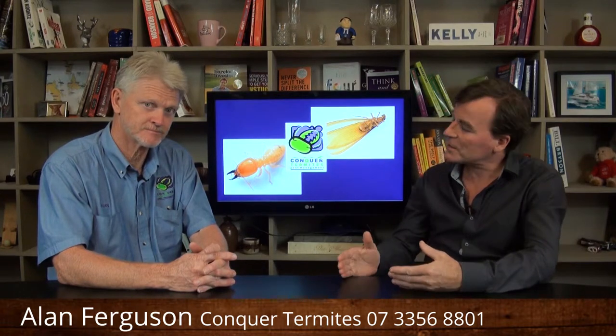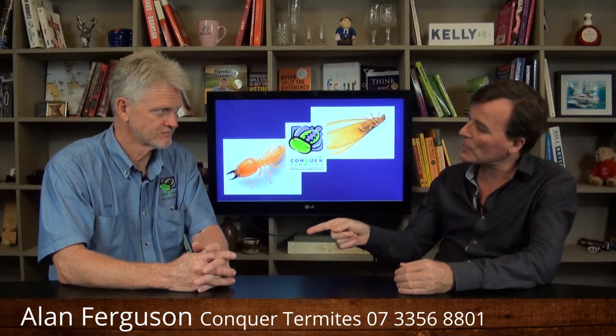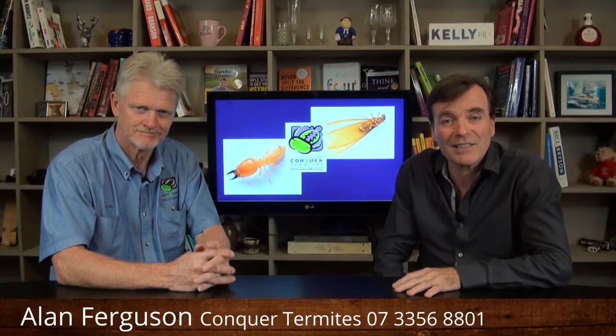Now, if you do suspect any sort of termite activity around your house — any inspection, need to talk about barrier systems — get on the phone to Alan or Kai. The phone number is 3356-8801. You'll get straight on to Kai or myself, and rest assured Concord Termites Northside will look after you. Another episode done at Termite Talk — we'll speak to you next time.